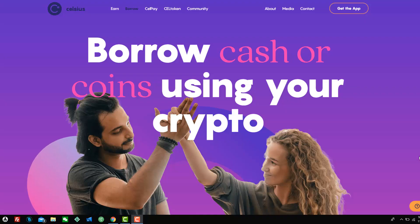I want to show you a drop-dead simple way to make money with Celsius Network. It's so drop-dead simple, I don't know why more people aren't doing it. So let's get into it.